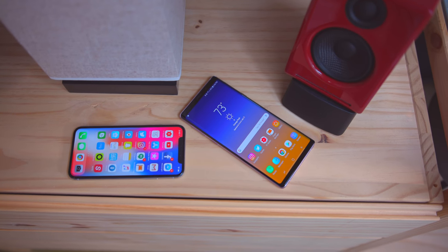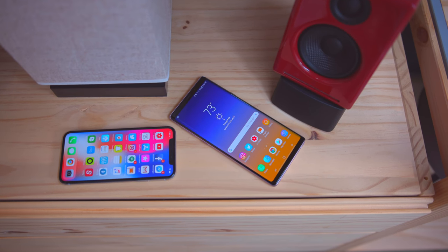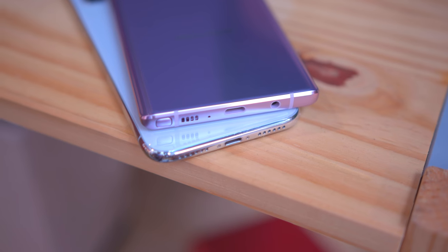The Note 9 is pretty tall — arguably too big. That said, the next iPhone, whatever they call it, is rumored to have a 6.5-inch model. But this is an iPhone 10 comparison, so sticking to the current normal, reasonable human-size iPhone for now.